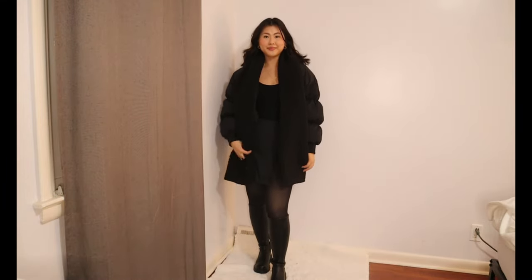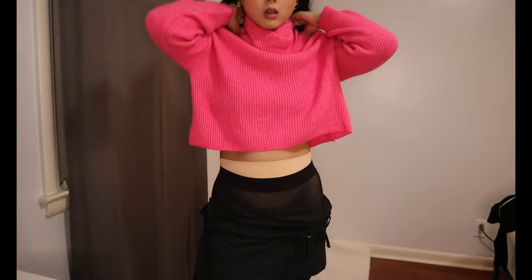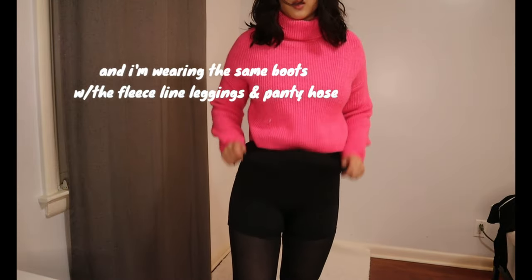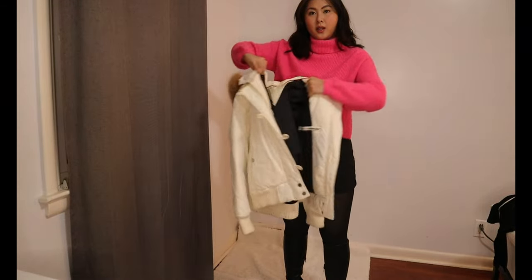I just wanted to show you that you could pair it with a black puffer as well, which is a little bit warmer than just a trench coat. For the next outfit, this is a central basic winter fit — a black skirt with a sweater on top. I have this bright pink turtleneck sweater on, but literally any black skirt and any sweater, that combo will always work. I completed the look with this white coat, or you could also wear it with a black puffer.